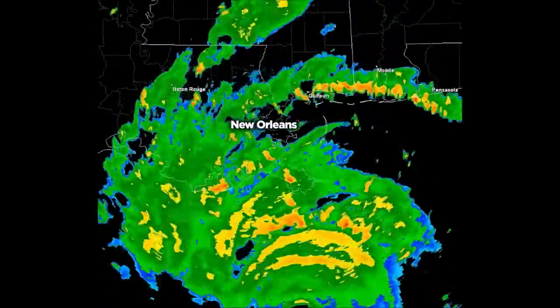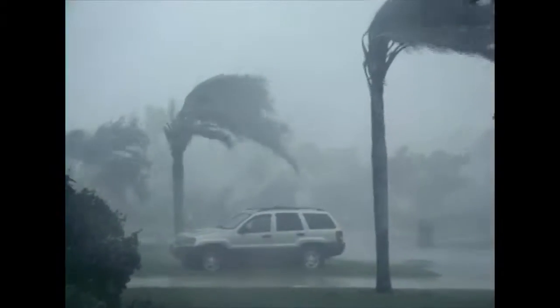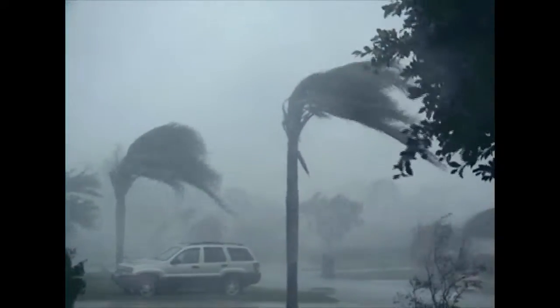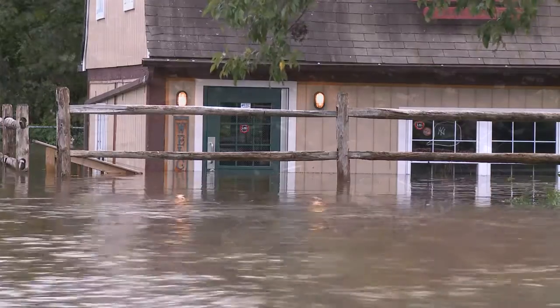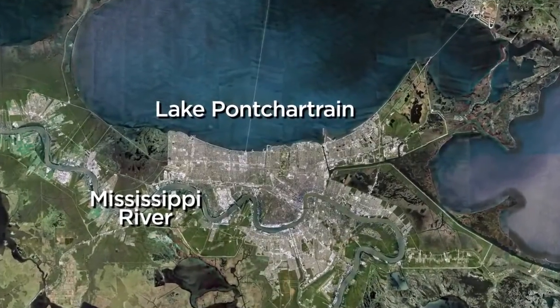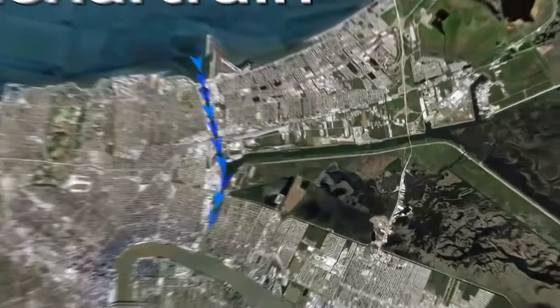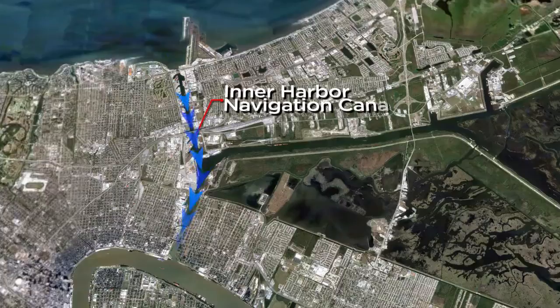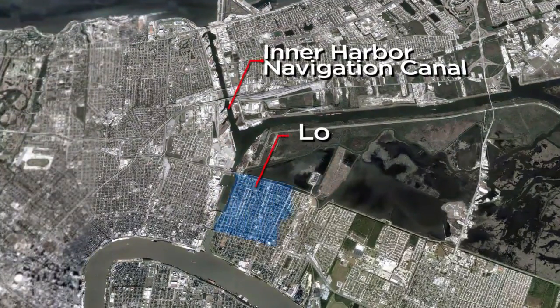In August 2005, one of the deadliest hurricanes in U.S. history struck New Orleans. Hurricane Katrina caused canals and levee walls to fail, sending stormwater rushing into many areas of the city, killing hundreds and causing billions of dollars in damage. Some of the worst destruction occurred when Katrina sent a surge of water from Lake Pontchartrain into the Inner Harbor Navigation Canal. The canal's walls failed, causing flooding in the city's Lower Ninth Ward.